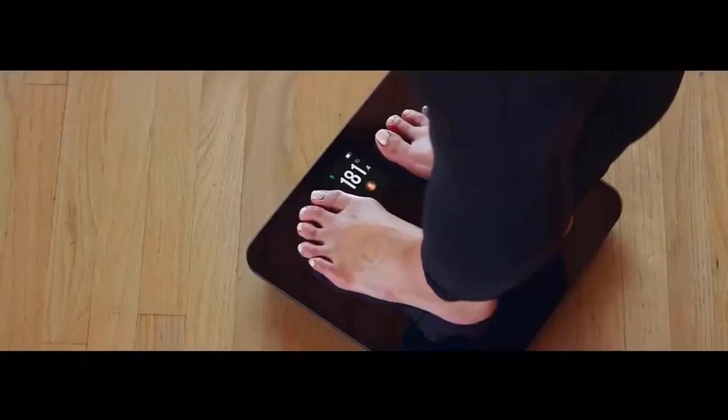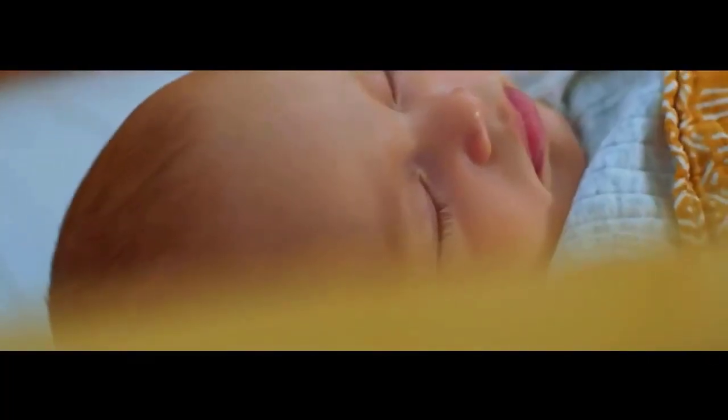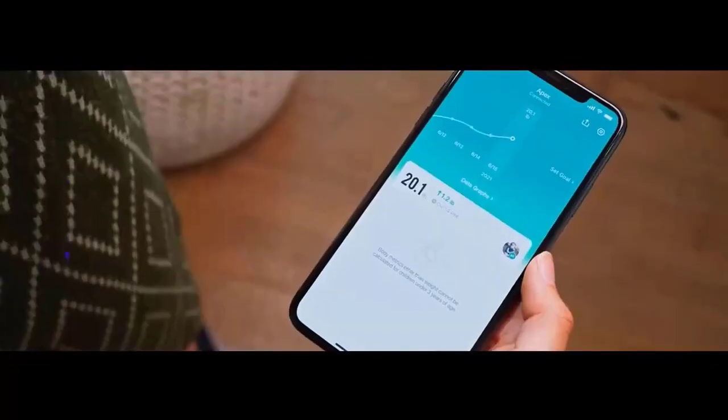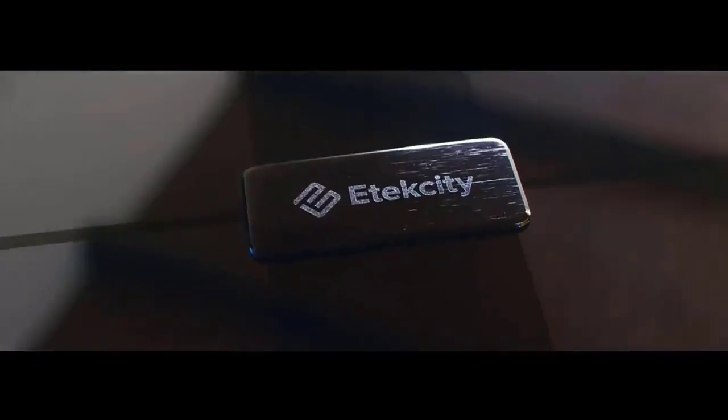During that time, it will show disconnected. To reconnect, turn the scale back on and open the app. Open the app and click the scale picture to go to the device page. Wait for several seconds for it to connect to Bluetooth. Check the description for details and prices.